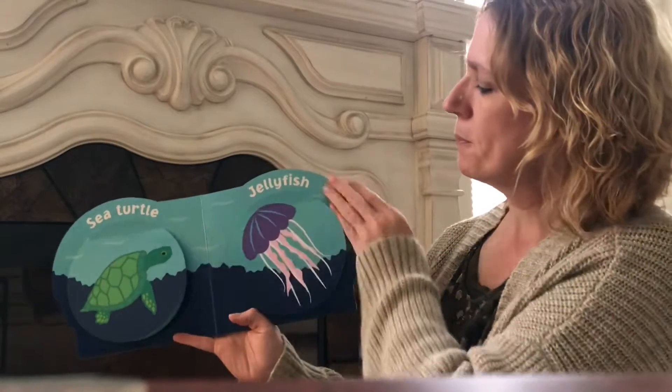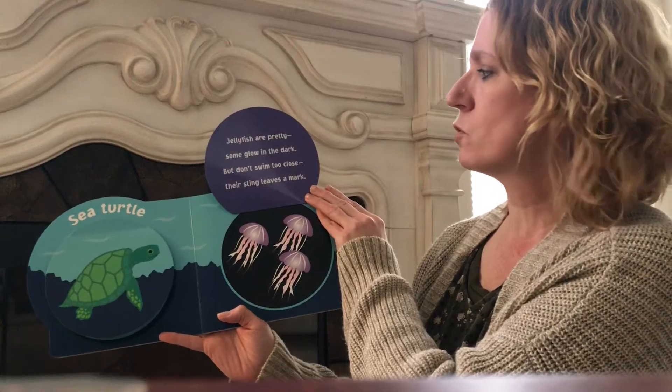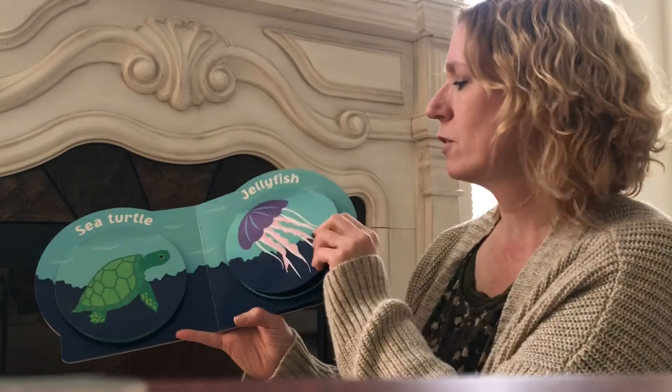Jellyfish. Jellyfish are pretty. Some glow in the dark but don't swim too close — their sting leaves a mark. They are very pretty but you can't get too close to them.